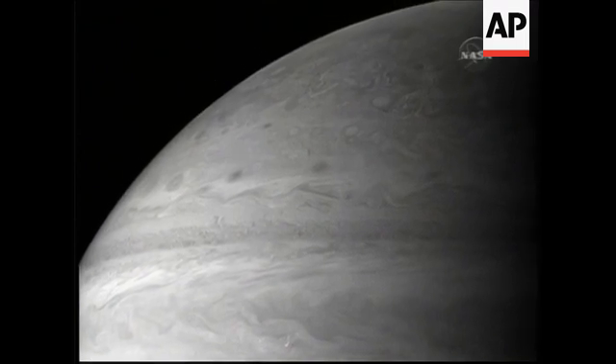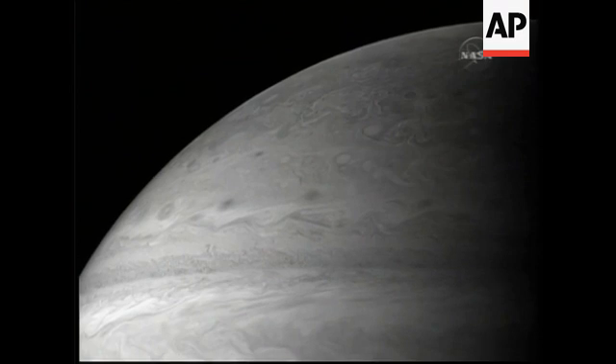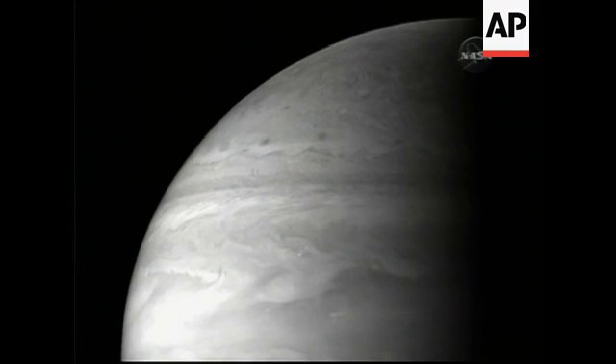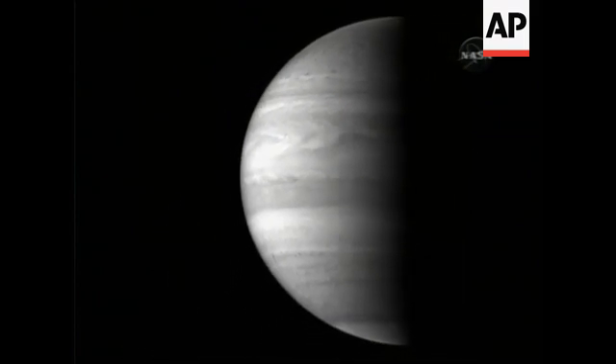That little bright spot near the center there is another thunderhead. These storm systems develop over the period of a couple of Jupiter days. As we go to the north, we actually see the north temperate belt - that little thin strip going across - and the northern polar region looks more mottled; there's not as much activity in the northern region of Jupiter.